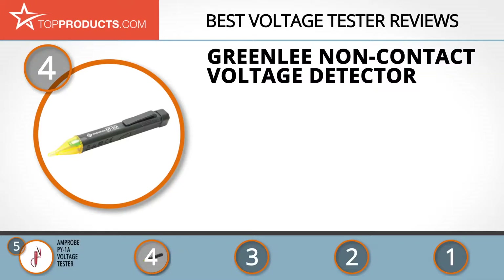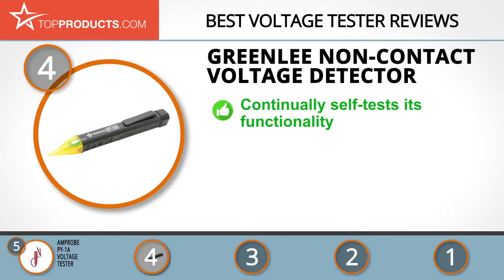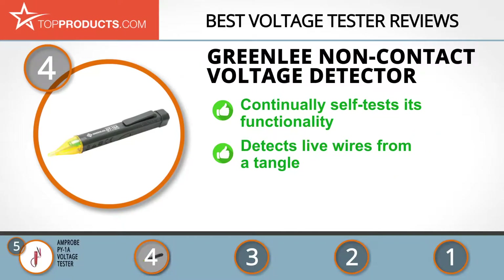At number four is the Greenlee non-contact voltage detector. Greenlee Textron is on a mission to make the fastest, safest, and easiest-to-use tools on the market. This non-contact voltage detector features a continual self-test function assessing the tester's complete functionality. It detects voltage in the range of 50 to 1000 volts and alerts you with bright LEDs and an audible alarm.